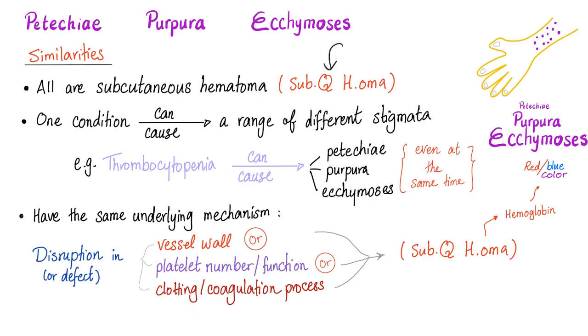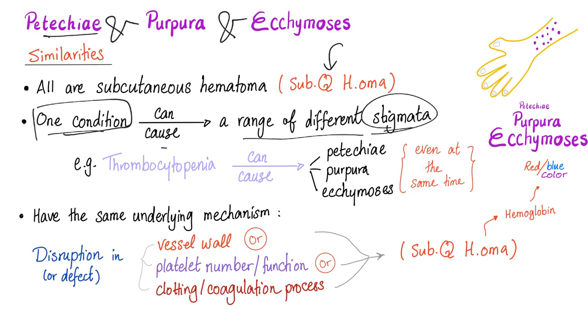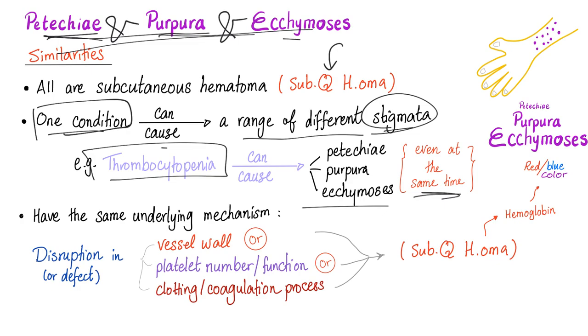The answer is yes. For example, thrombocytopenia can cause all of them — it doesn't have to be all three; it can be any combination. All of these have the same underlying mechanism: disruption or a defect in the vessel wall and/or platelet number or function (primary hemostasis) and/or clotting or coagulation factors (secondary hemostasis). A disruption in one or more of these can lead to subcutaneous hematoma.